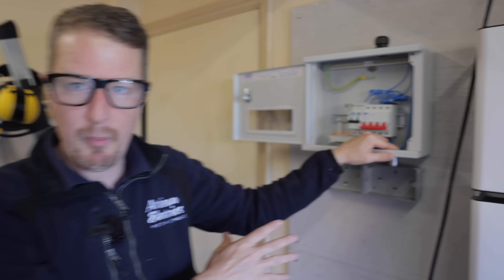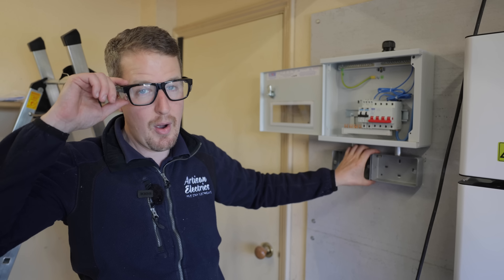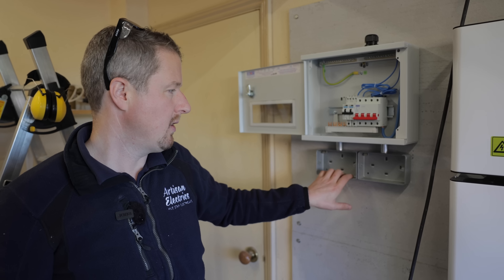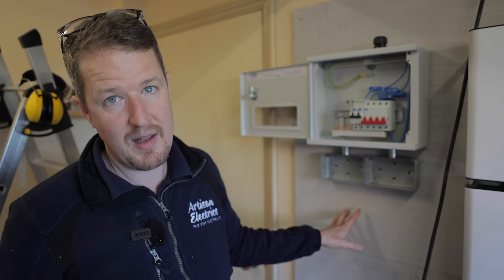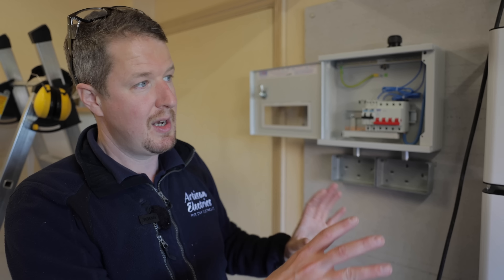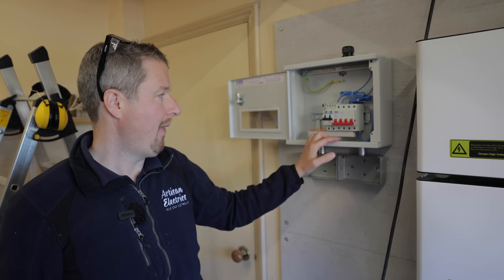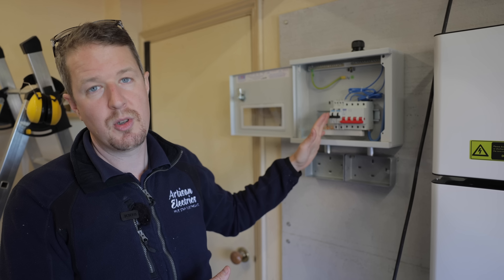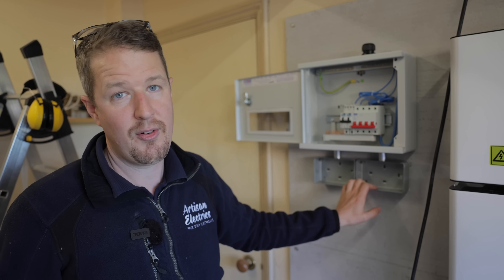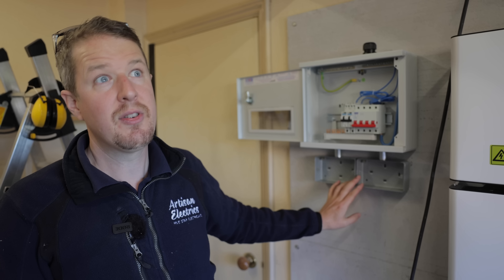This is a backup consumer unit we're installing so the customer can run a couple of emergency sockets in the event of a power cut. We're putting two circuits in on 20 amp circuit breakers each. They can run extension leads out to important appliances so if they do have a power cut they can run off the battery. The battery in this case won't just switch over and run the whole house — the Tesla Powerwall is the only one that really does that at the moment, but it has a massive two-year lead time. This is a good alternative: in the UK we don't really have that many power cuts anyway, but it gives the customer a backup option to plug in fridge freezers and anything else important.